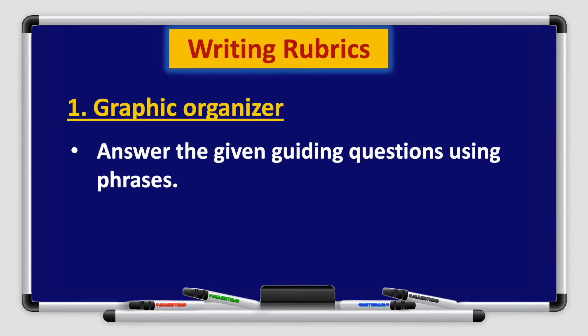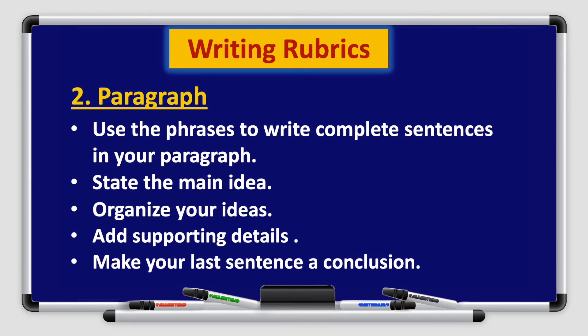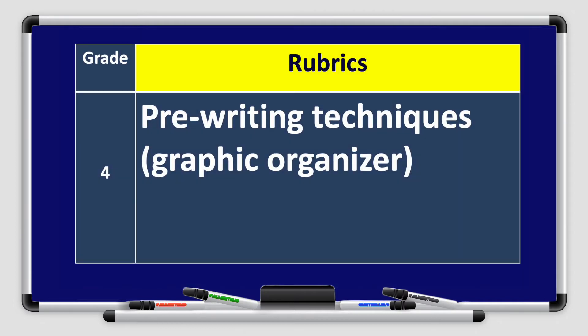Let's move on to the writing rubrics. Remember, we use the rubrics to check your answers, so don't forget to use them correctly. Number 1: Graphic organizer — answer the given guiding questions using phrases. Number 2: The paragraph — use the phrases to write complete sentences. State the main idea, organize your ideas, add supporting details, and make your last sentence a conclusion. These are the rubrics teachers use to check and grade your writing composition.